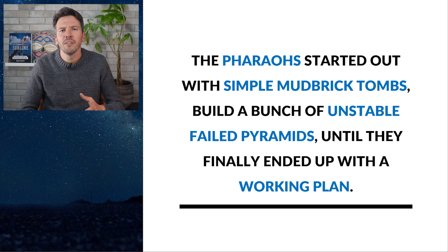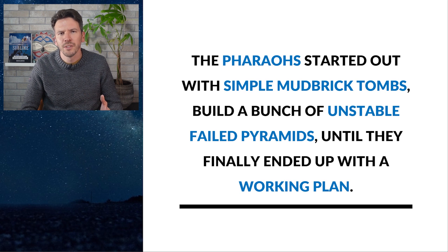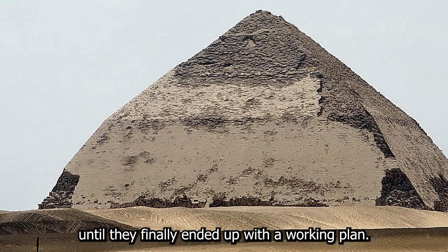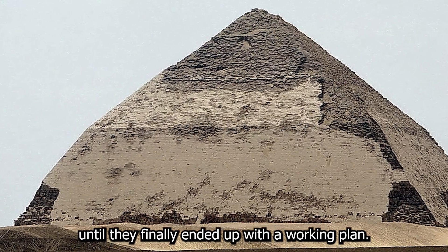The pharaohs started out in simple mud brick tombs, then built a number of unstable failed pyramids, until they finally ended up with a working plan.